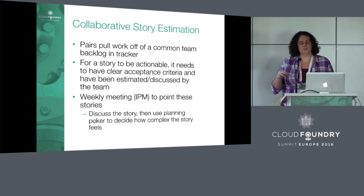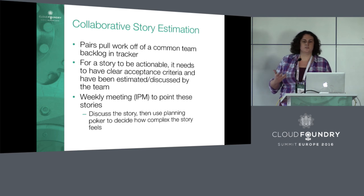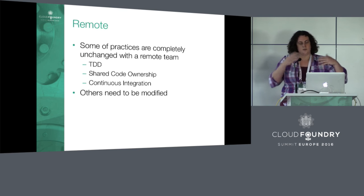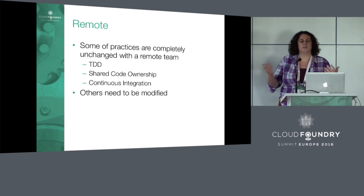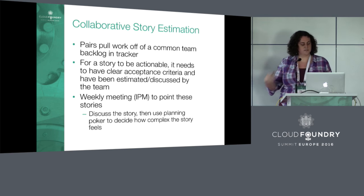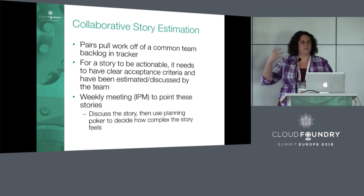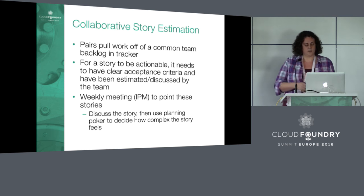We get on the same page as a team before one pair goes off to implement a story. Then we point the story — we estimate it using Fibonacci numbers. Story pointing is twofold: one is for velocity estimates, so we can say we generally complete about 15 units of work per week. When we see how much work is left until a feature is done, we can estimate it'll take a month. The other advantage is just a chance for the whole engineering team to align on implementation direction.